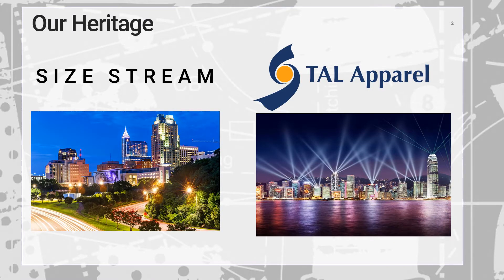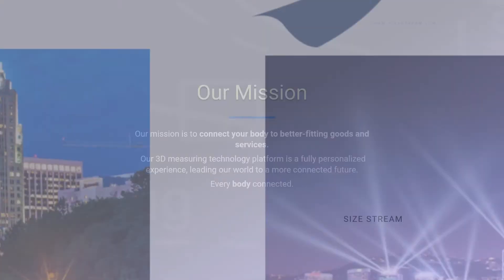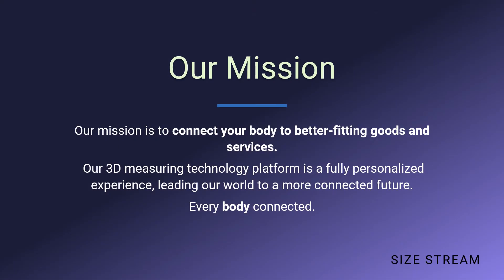For those of you who are not familiar, SciStream is based out of Cary, North Carolina, right outside of Raleigh, and is a wholly owned subsidiary of the Apparel Group in Hong Kong, and has been since our inception in 2012. As we'll see shortly, we're more than just a body scanning company. Our mission is to connect your body with better fitting goods and services.